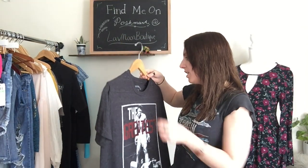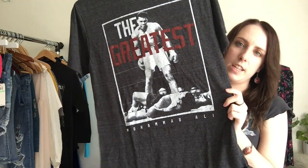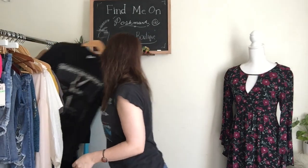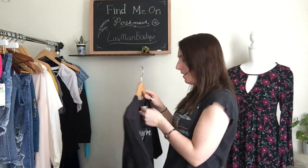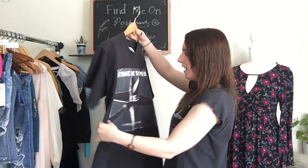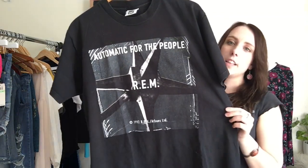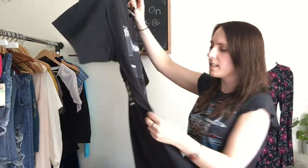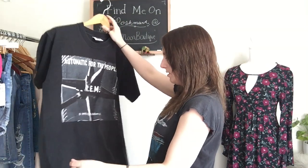Next, I have this Muhammad Ali t-shirt. This is a size medium and it just has that famous fight scene on it. This is really nice weight cotton. I have another band tee. This is an old one from the 90s — this is a Lee t-shirt, like the Lee jeans brand. It's a size large and it's REM — it says 1992 on it. The back has all kinds of song names on it. It does have a little bit of pilling towards the bottom, but I'm just going to disclose that because this is really cool.